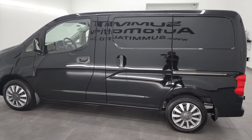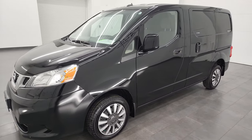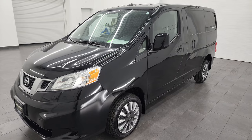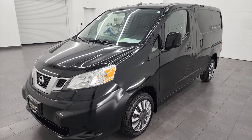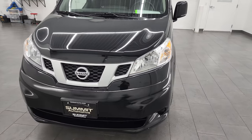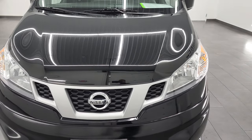This 2021 Nissan NV200 comes with the 2-liter dual-overhead cam 4-cylinder engine, puts out 131 horsepower. This van has a max payload of 1,480 pounds, and it's going to get you 26 miles per gallon on the highway, 24 city for a combined average of 25 miles per gallon. It has a 14.5-gallon fuel tank, and this van has been fully safetied and inspected by our service shop.